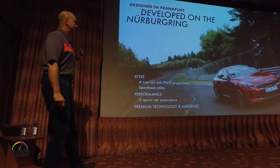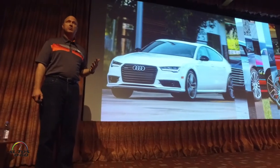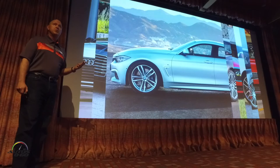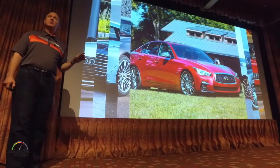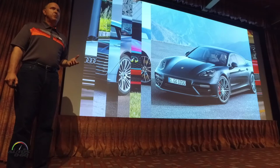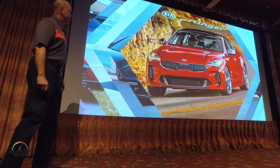From a reference standpoint, these are the vehicles we used as our benchmark reference points during the development process: the Audi A5, the Audi A7, both of the BMW coupes — the 440 Grand Coupe and the 6 Series Grand Coupe. The Asian reference points were the Q50 and the Lexus GS F Sport. Even the Porsche Panamera, which we think is probably the ultimate definition of this kind of a GT concept. And this is the end result.